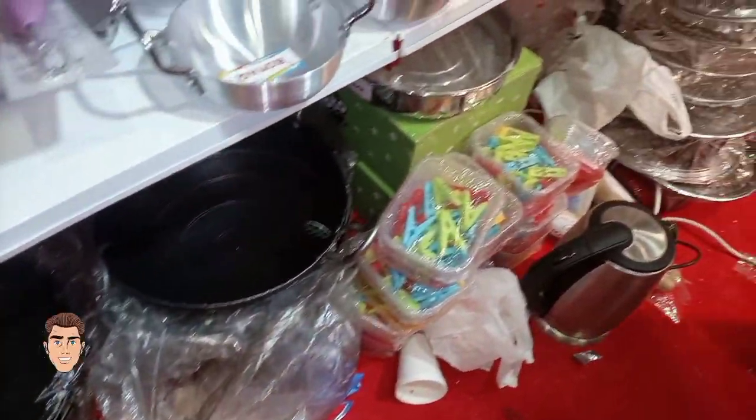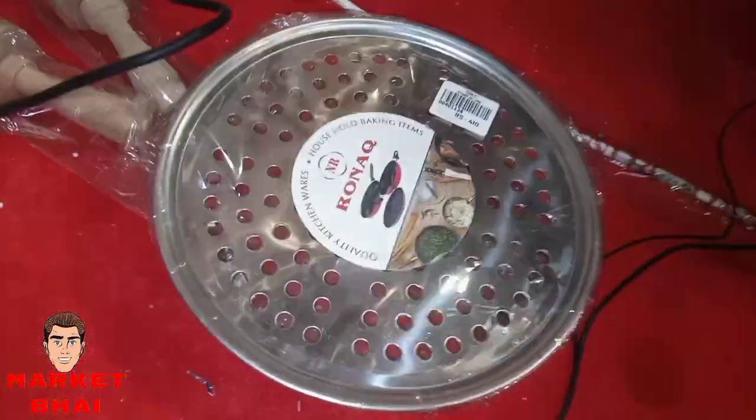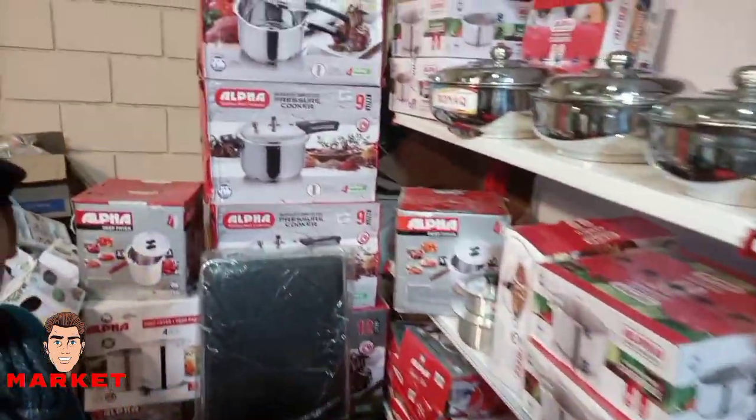This is the steamer. This is for baking — very trendy today. This one is only 410 rupees. This is the pizza tray. The baking range includes a whole variety: cake tins — round, square — bread pan, clip pans. Everything comes in the full variety.